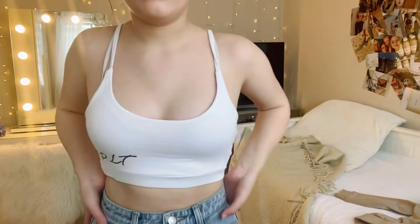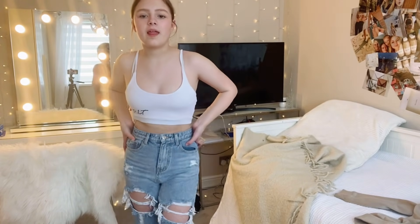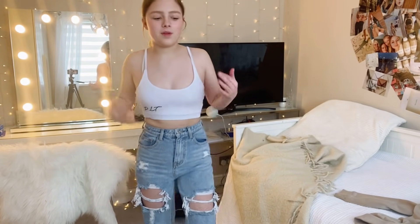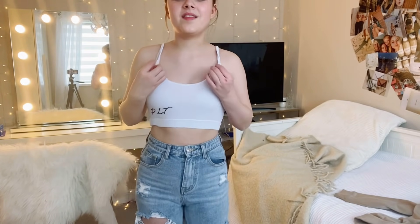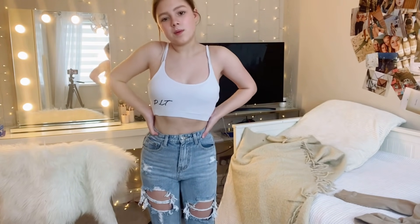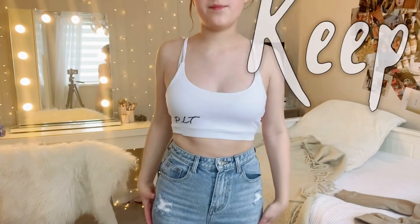I think this came with white flares — it might actually be a pajama top. With these jeans it feels nice as a lounge top. I don't know if I'd wear it out, but as loungewear, maybe with joggers or in summer with shorts. I'm going to keep it.